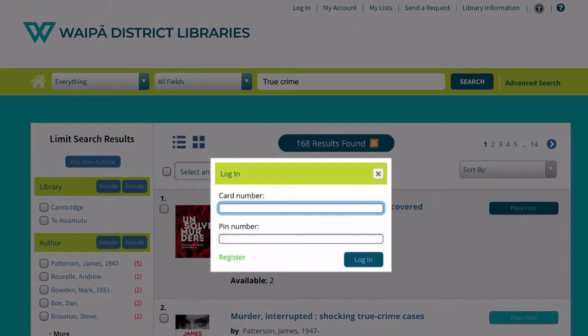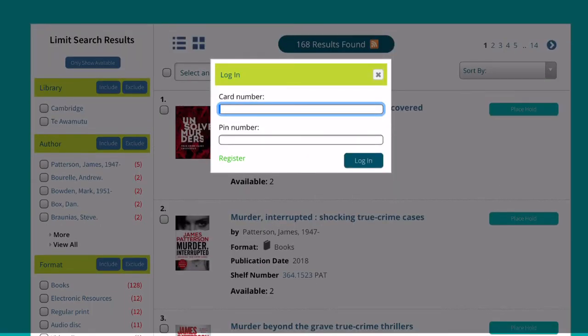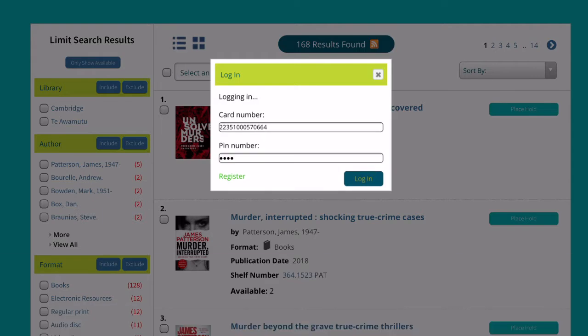You will be asked to enter your card number followed by your PIN. Your card number is the array of digits on the back of your library card. Your PIN is the last four digits of your library card.